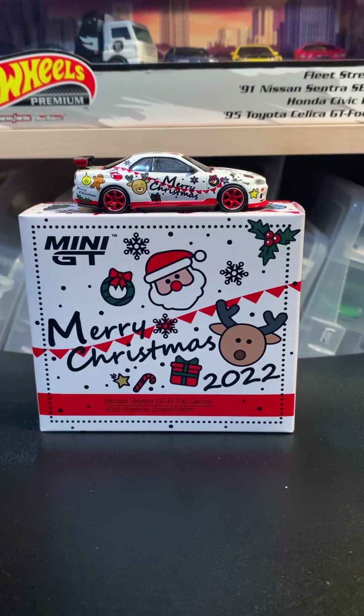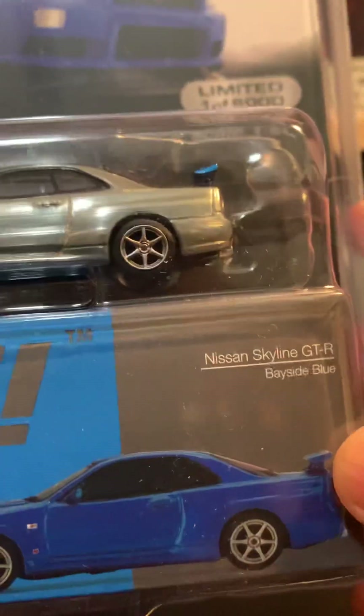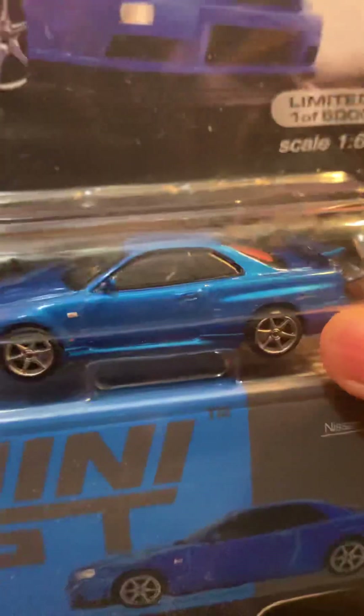I had to pick up this guy right here — the Nissan Skyline GTR Bayside Blue, but this is the chase version, to pair with my regular one. So this one's really cool — really nice pair, those two right there.